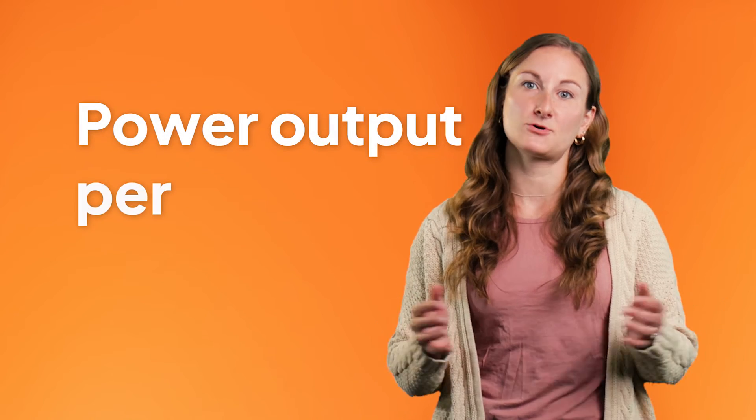If you're convinced solar shingles are right for you, just make sure to compare your options. Since solar shingles vary in size and shape, the most important performance metric to look at is power output per square foot. It's also worth double checking that the shingles you choose will actually blend in with your roof.